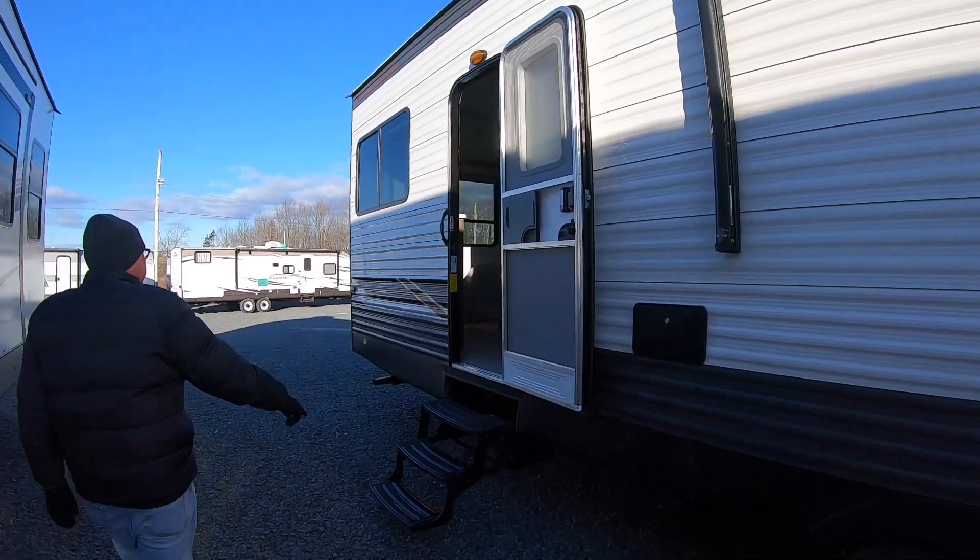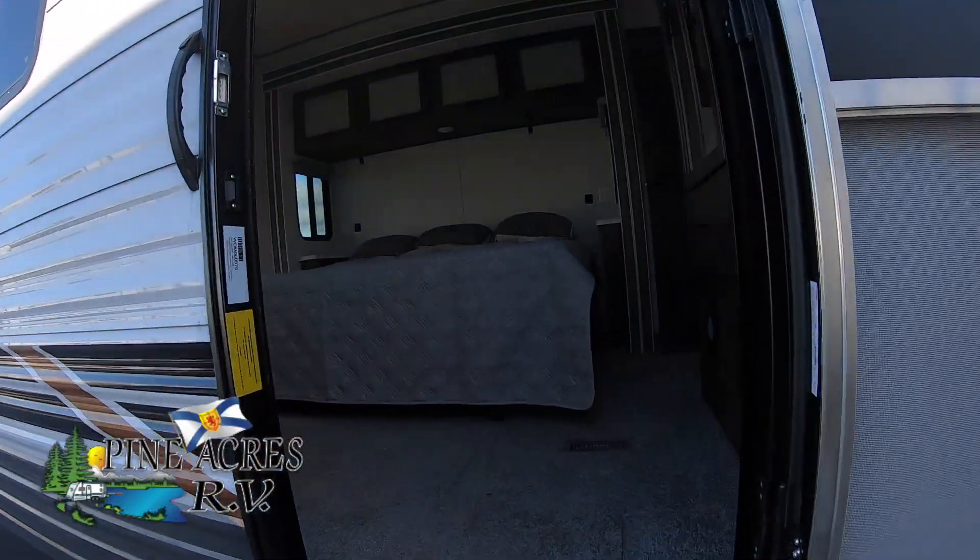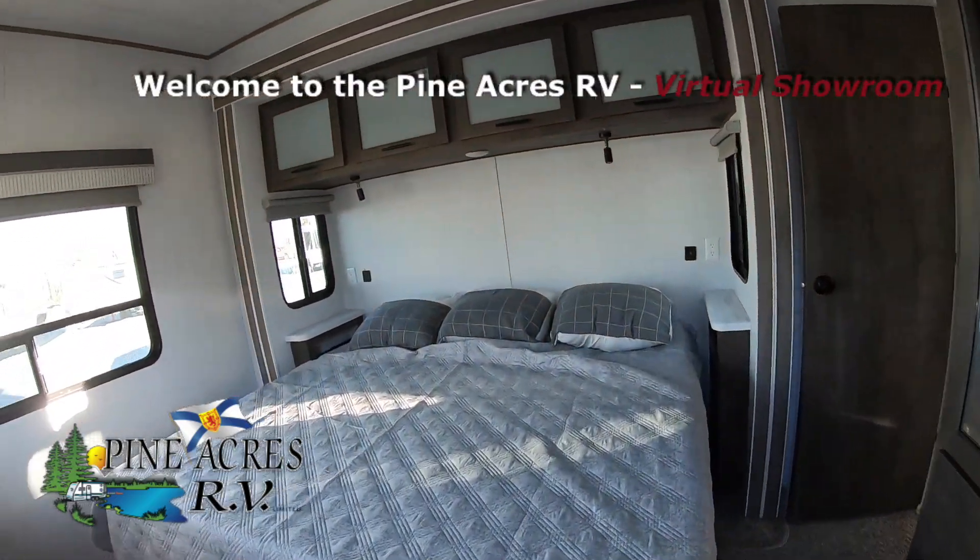Dave's going to take you on a little tour inside. Good old 40F Den — king bed.